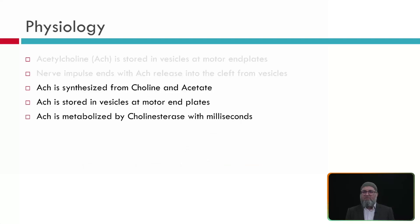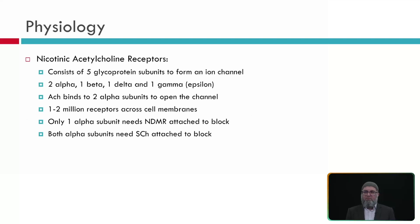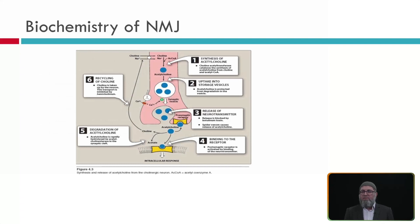Acetylcholine is synthesized from choline and acetate, stored in vesicles at the motor end plate, and metabolized in the cleft by cholinesterase within a few milliseconds. There are multiple nicotinic acetylcholine receptors, consisting of five glycoprotein subunits: two alpha, one beta, one delta, and one gamma. Acetylcholine binds to two alpha subunits to open the channel. There are about one to two million receptors across cell membranes. Only one alpha subunit needs to be blocked by non-depolarizing agents, while both alpha subunits must be bound by acetylcholine to open the channel.